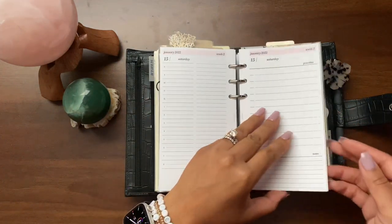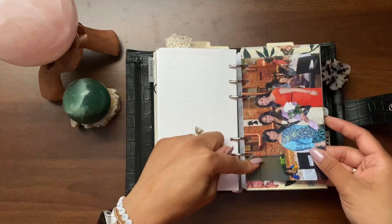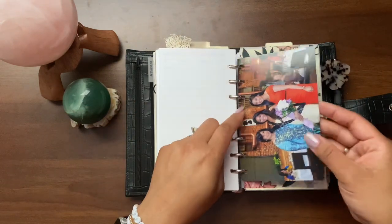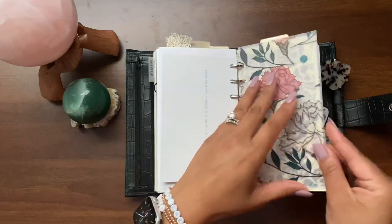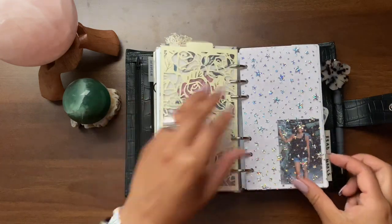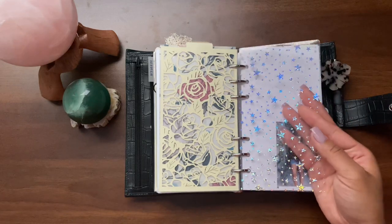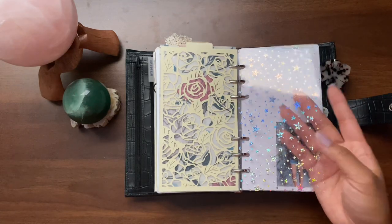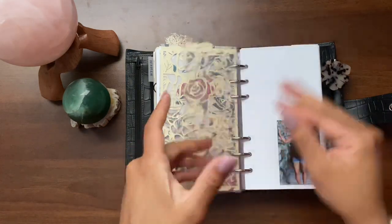I have the rest of the month in here, plus a photo of my mom, me, and my sister from my bridal shower, more Bunny Plans vellum, and another one of those Calixta dashboards or dividers. This jelly paper is absolutely cute — I got it from Paradise Planner Co. It's fun to play with.